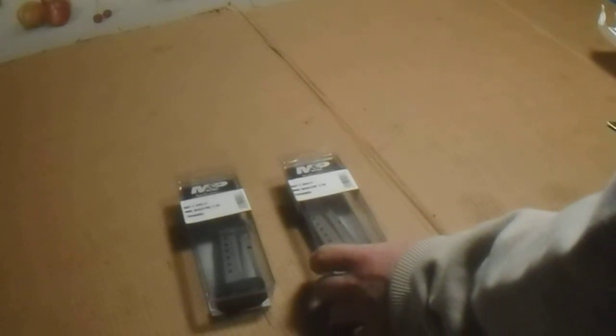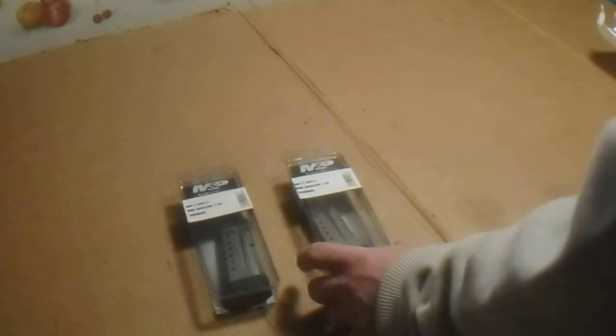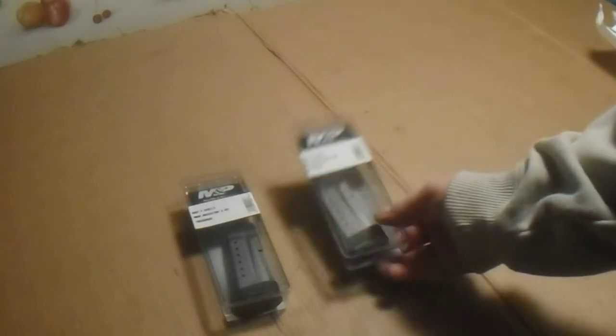These magazines retail for $34.99. You can get them on eBay for like $22 each. So I bought two of these — they were $41. I had a 15% off coupon. They're starting to put some discounts up on eBay site-wide. These came out to $17.42 each after the 15%.